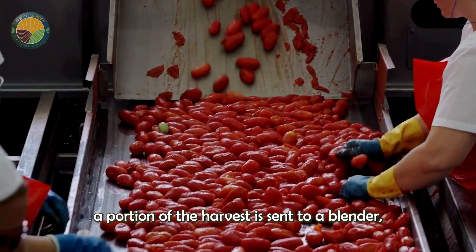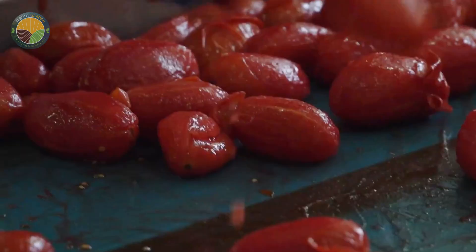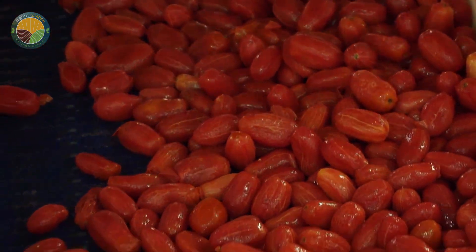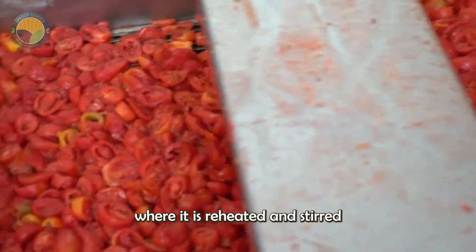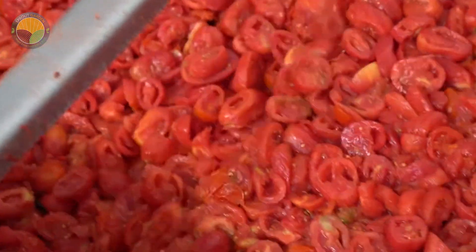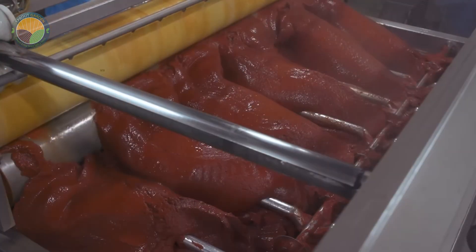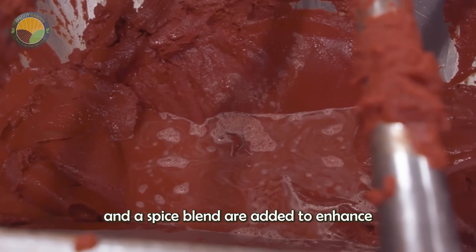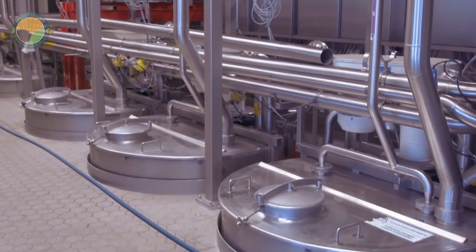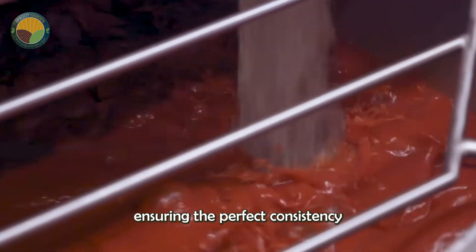Meanwhile, a portion of the harvest is sent to a blender, which uses specialized blades to turn the tomatoes into a puree. The puree is transferred to large stainless steel cooking tanks, where it is reheated and stirred constantly to prevent scorching. During this stage, ingredients such as garlic, onions, salt, olive oil, and a spice blend are added to enhance the flavor. This cooking process can take several hours, ensuring the perfect consistency and flavor.